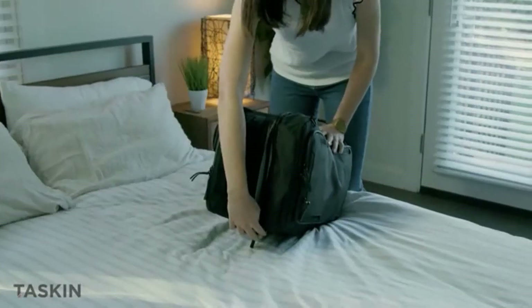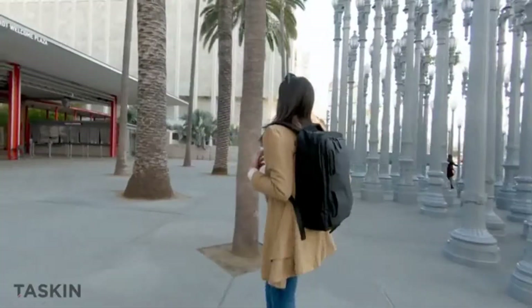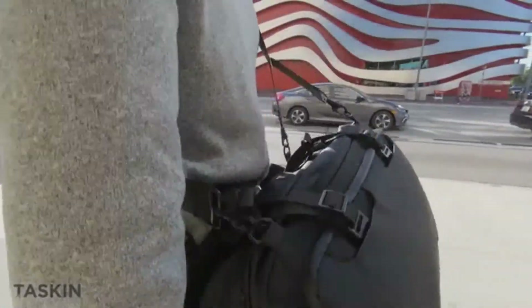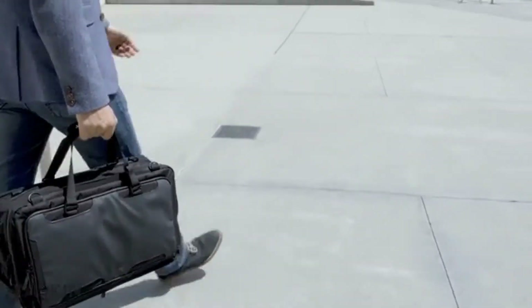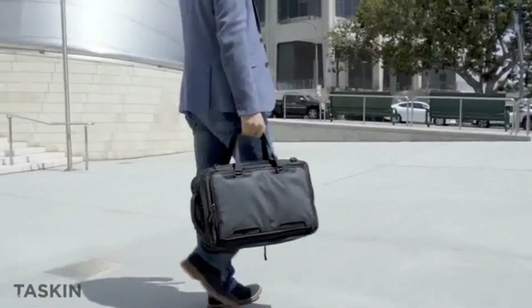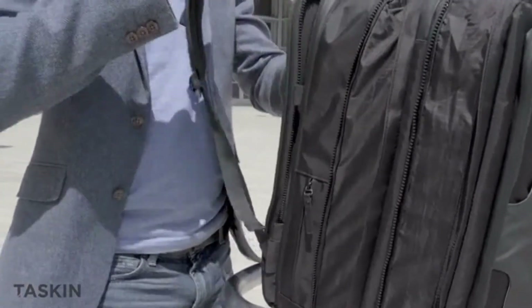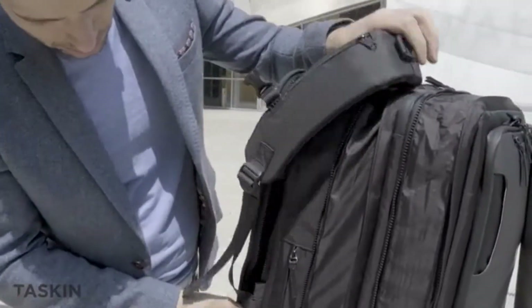Plus, when you get to wherever it is you're going, your TASKIN One converts back into a slim backpack, shoulder bag, or sleek handbag. The TASKIN One features the same patent-pending easy stash panels to securely hide away the backpack straps when not in use.